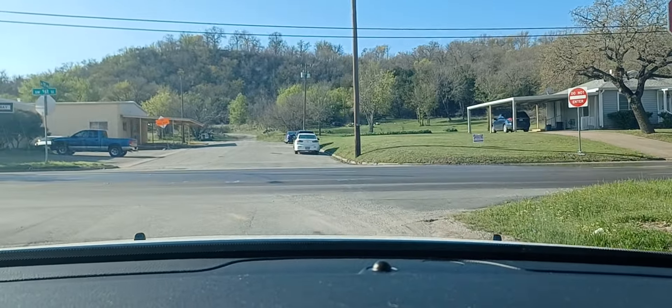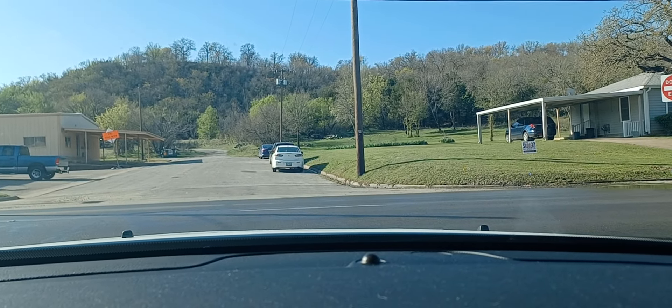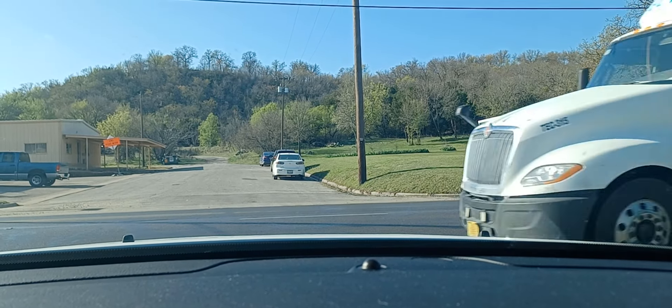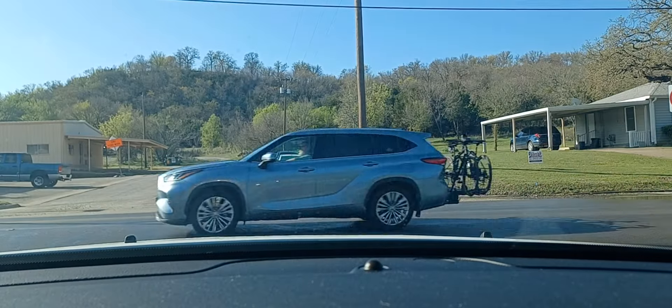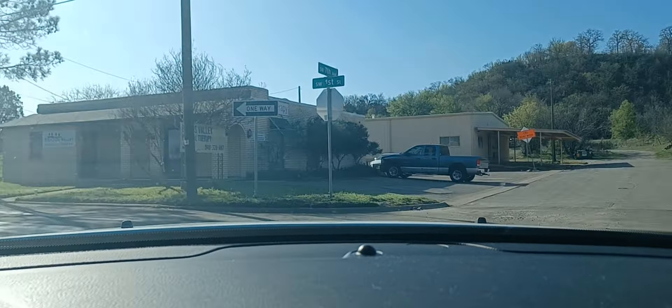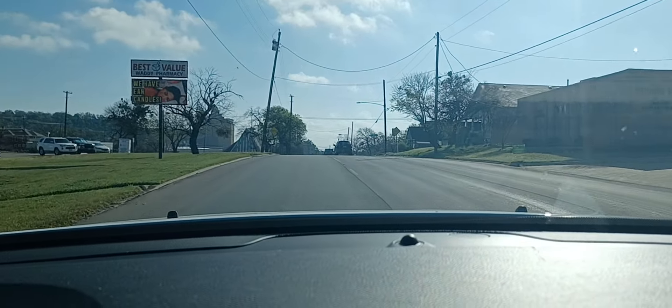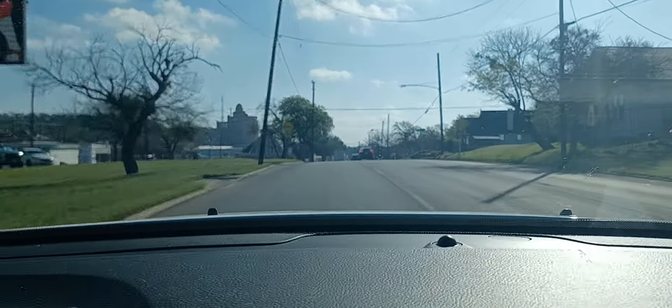I think we're going to be going back into the sun, guys. I'll turn the camera a little bit this way. It might not be too bad.